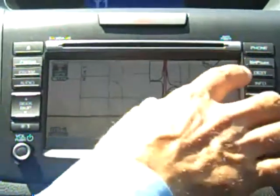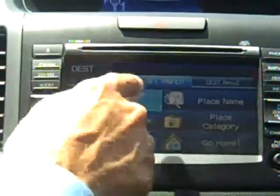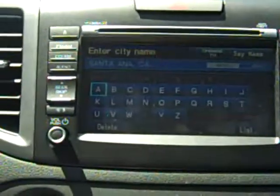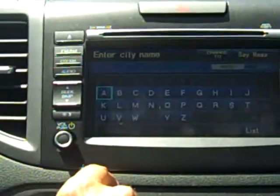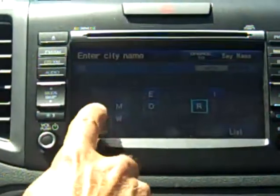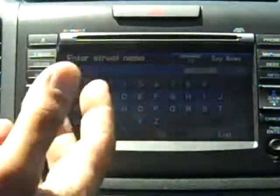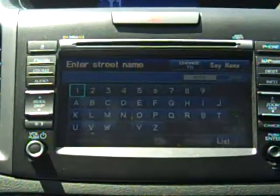Now we'll go back up to the map and guide, press our destination button, and we can enter an address the same way. First we input our city — right now it shows Santa Ana, so we can delete it and enter Irvine. The system sorts through the letters itself and gives you the quickest, easiest, and closest matches.